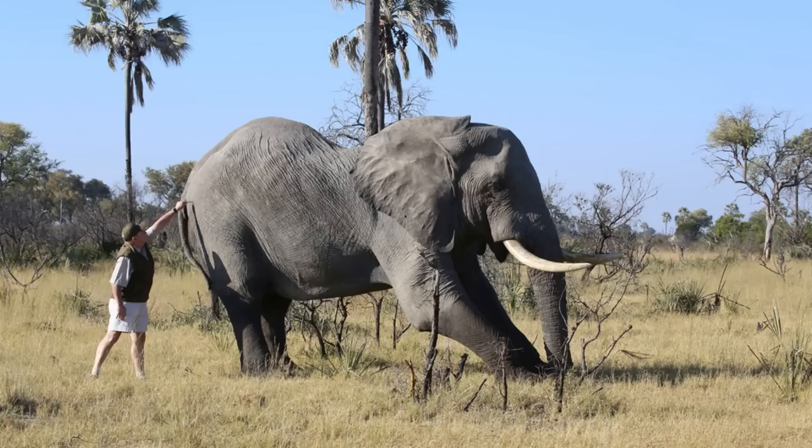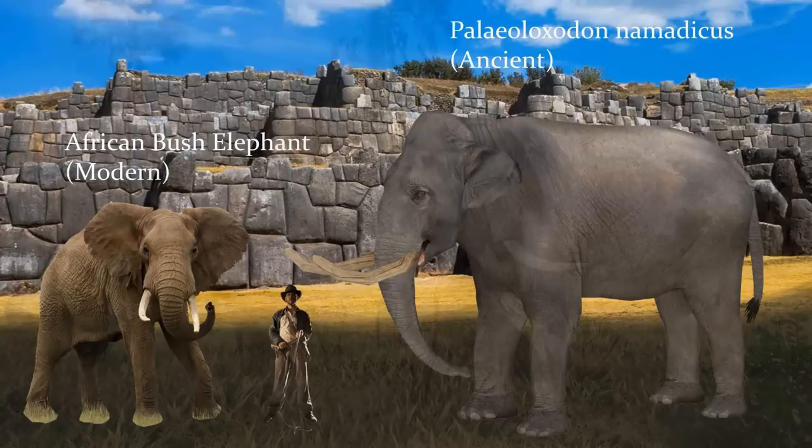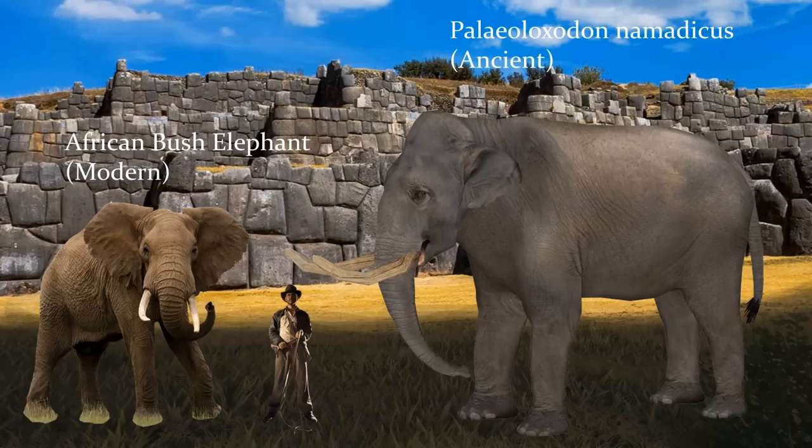The largest land mammal on Earth currently is the African bush elephant, standing at over 10 feet tall, or 3 meters, on average. However, their ancient counterpart, Paleoloxodon nematicus, grew to be even larger, at over 16 feet, or 5 meters tall, at the shoulder, and even taller at the head.